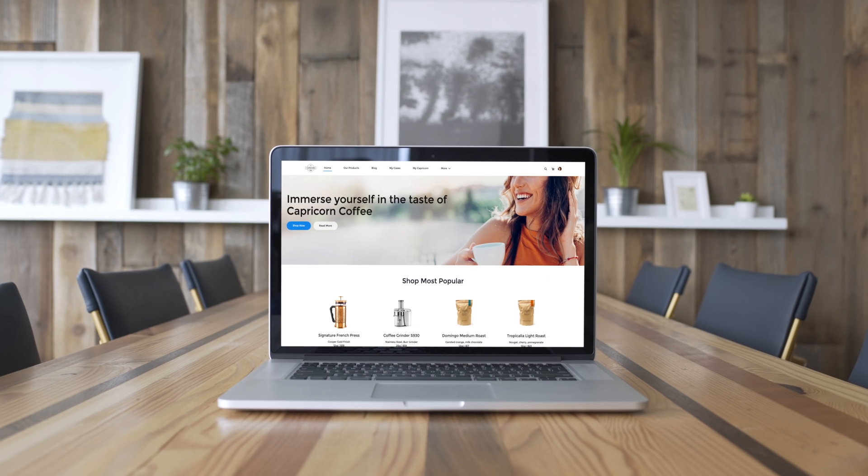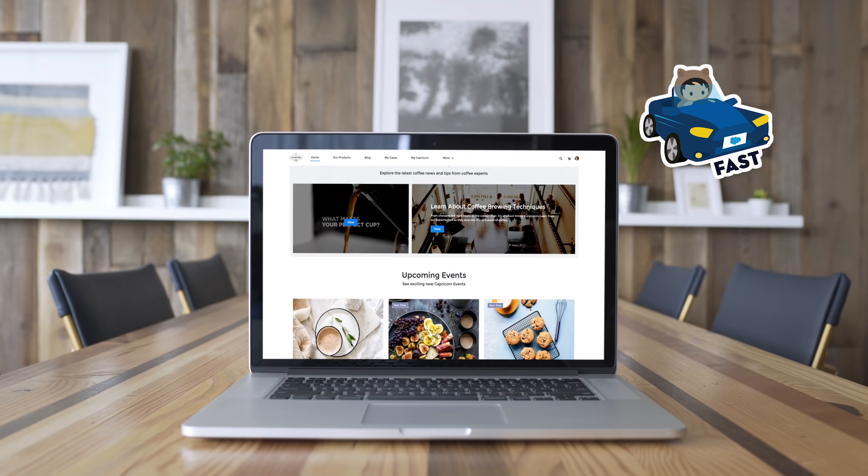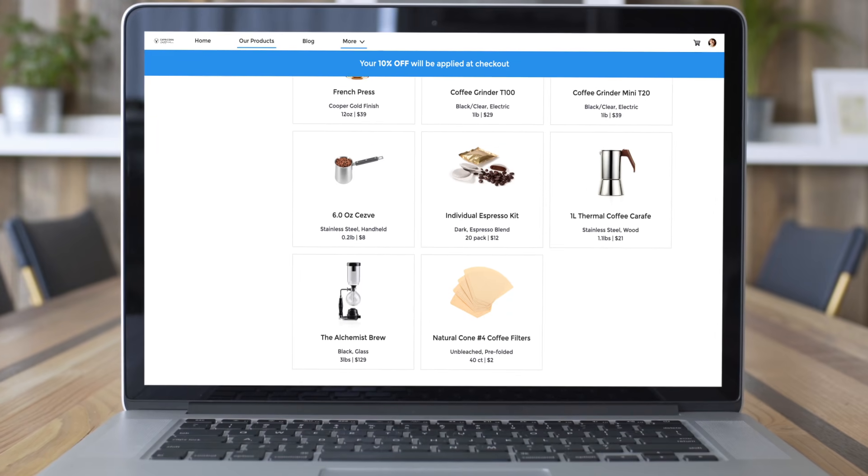Salesforce Content Management System lets you deliver connected content across any digital experience fast. It brings your customers and your content together by making it easy for you to share content to any touch point.